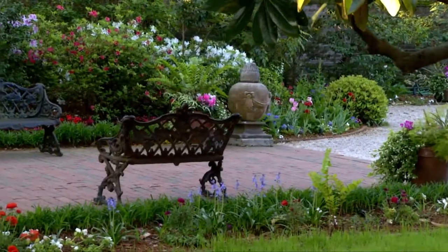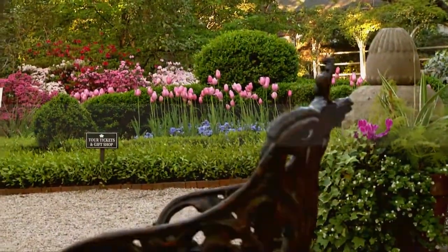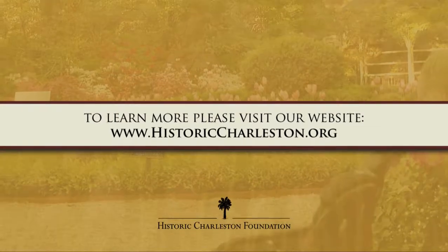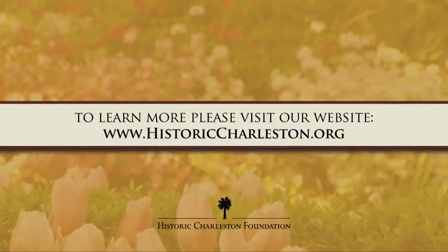To learn more about the preservation and educational initiatives of Historic Charleston Foundation, please visit our website at historiccharleston.org. Thank you for your support.